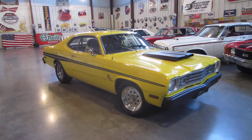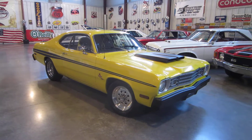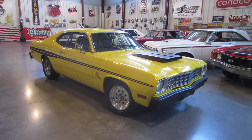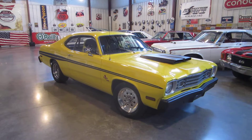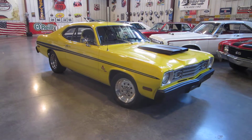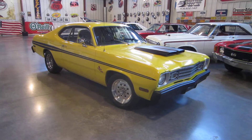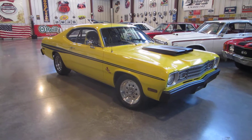Hello everybody, this is Darrell again at Passing Lane Motors. Today I'd like to show you something we just got in — this is fun and fast. If you are a Dodge purist, you will probably want to turn this video off right now. If you're somebody that wants to find a very cool, very fast, super fun little car to get in and drive — a hot rod to take to shows — something completely unique, well, we've got it here.